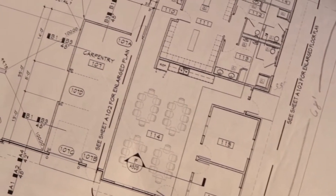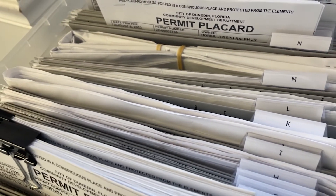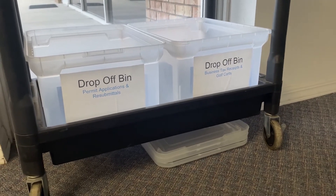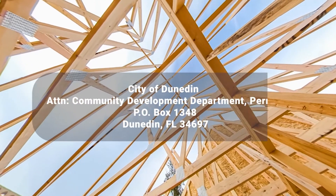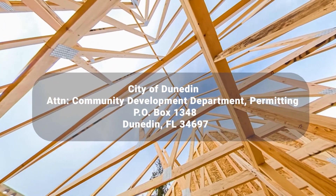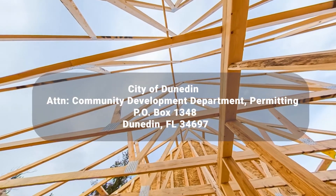If submitting plans signed and sealed by an architect or engineer, original wet-sealed paper plans will need to be dropped off or mailed to our office. All mail is to be sent to City of Dunedin, Attention Community Development Department, Permitting, PO Box 1348, Dunedin, FL 34697.